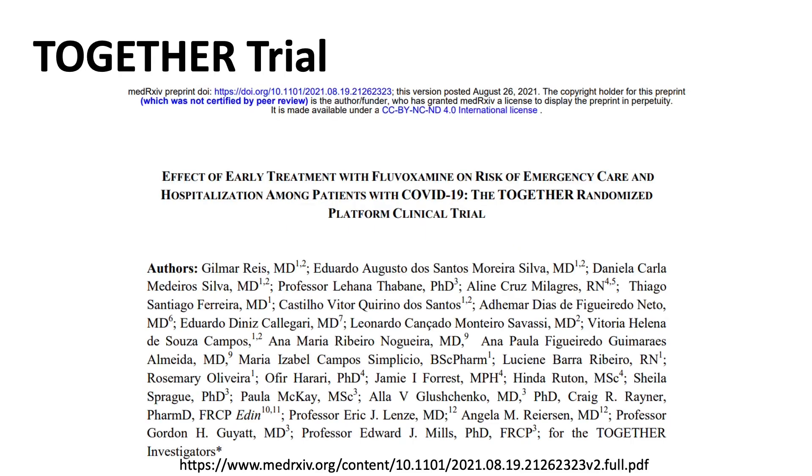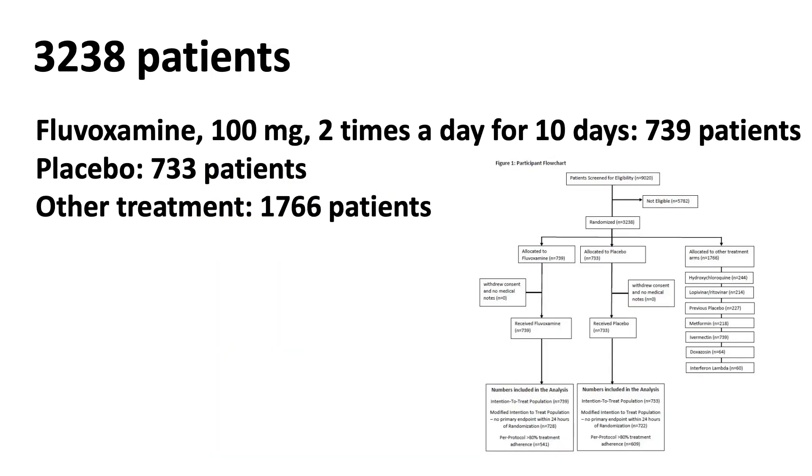Now let's look at the third and latest study. The latest study was a large randomized multi-center clinical trial called the TOGETHER trial. The pre-print result just came out on August 26th. The study enrolled 3,238 patients. 739 patients received fluvoxamine at 100 mg two times a day for 10 days, 733 patients received the placebo, and the rest received different kinds of treatment. Here I have a flow chart captured from the article showing the other treatments involved, but the analysis was only looking at fluvoxamine versus placebo.